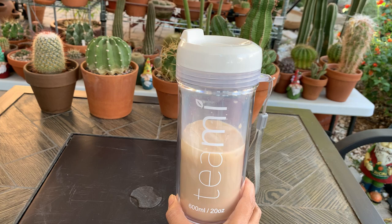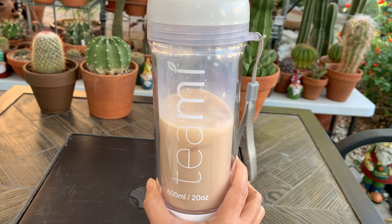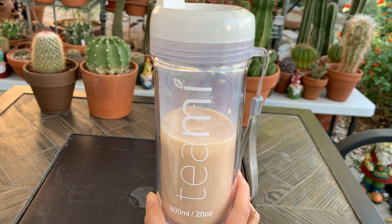Good day everyone, my name is Anna and welcome to Cactus Caffeine. For today, my source of caffeine energy is actually a tea drink, so I would like to thank Timi Blends for sending me this product to try out.